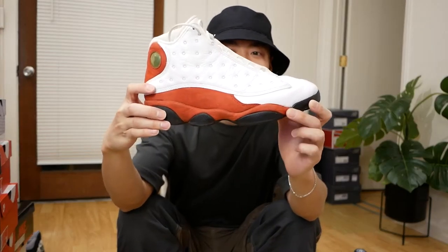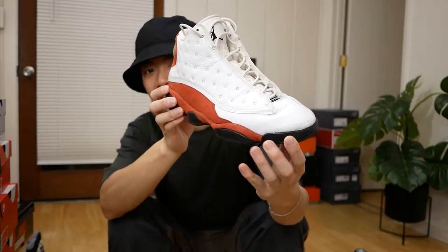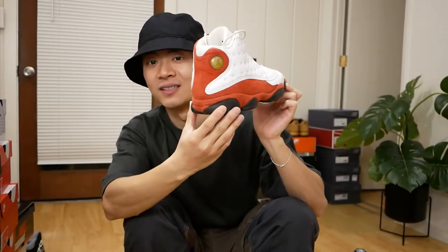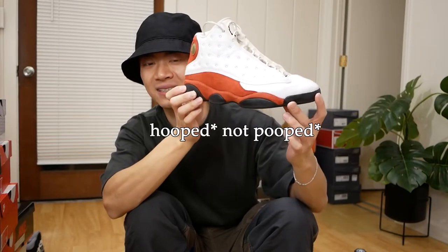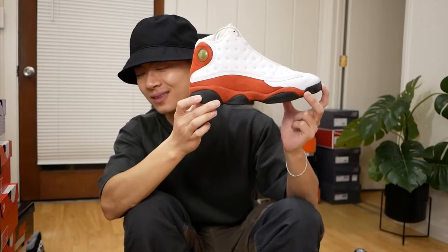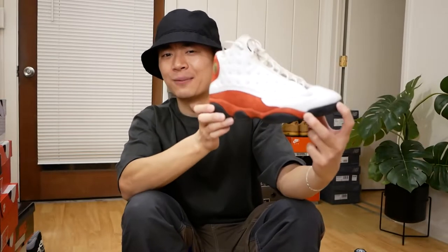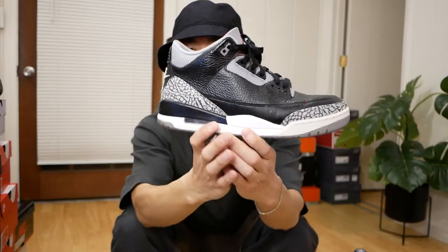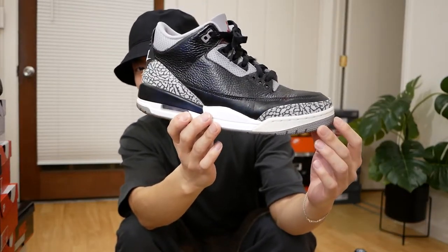Moving on to some general release Jordans. The first pair is the Jordan 13s in the Cherry colorway from 2010 — a pair I bought back in high school that's still with me. They're super beat up; I've hooped in these. I can't wait for this sneaker to come out again. Next up are the Red Cement Jordan 3s from 2018 or 2019 — I ended up buying them and customizing them to be like custom Black Cement 3s.